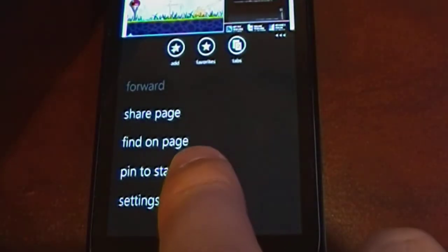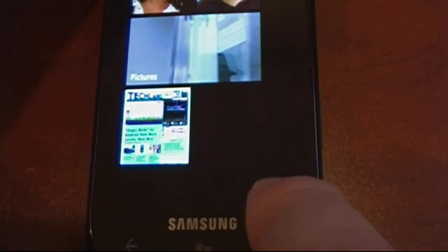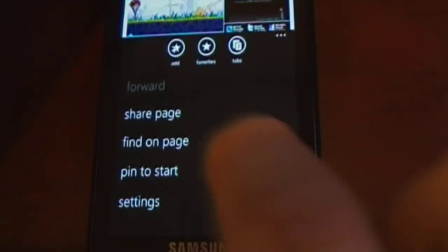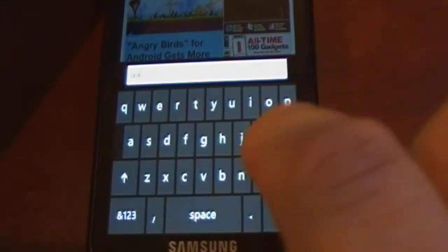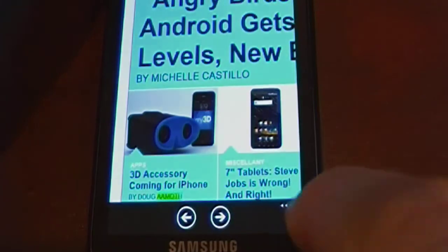You can also use these three little buttons to pin a website to your start menu, so any favorite sites will be readily available when you want to access them quickly. You can also use the find feature to search for particular instances of words within a website.